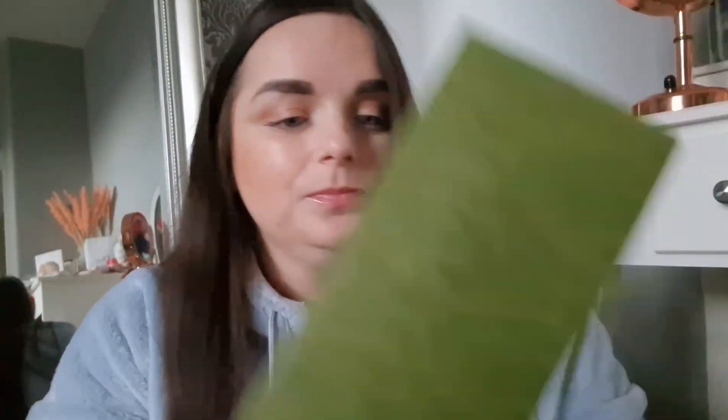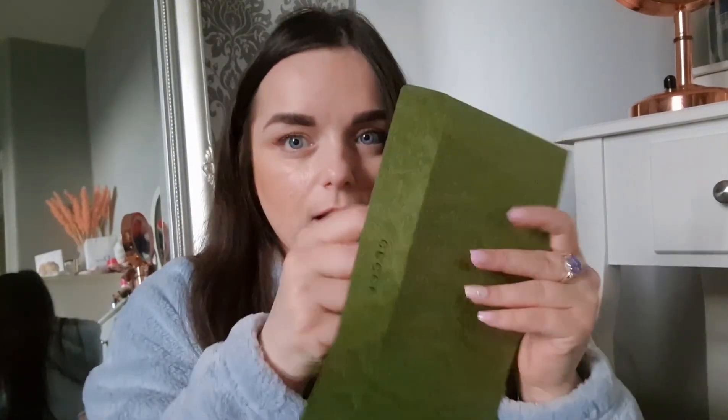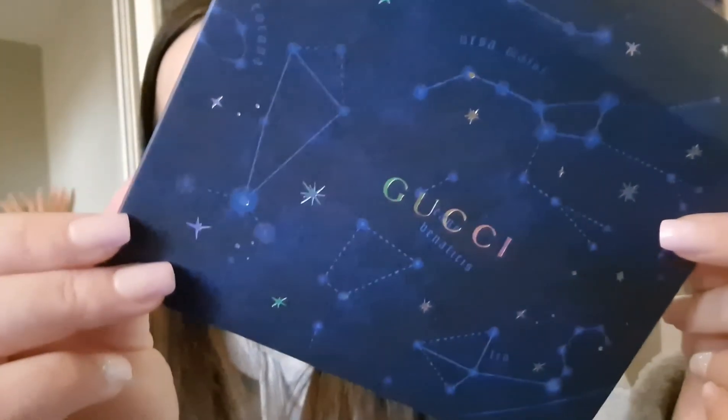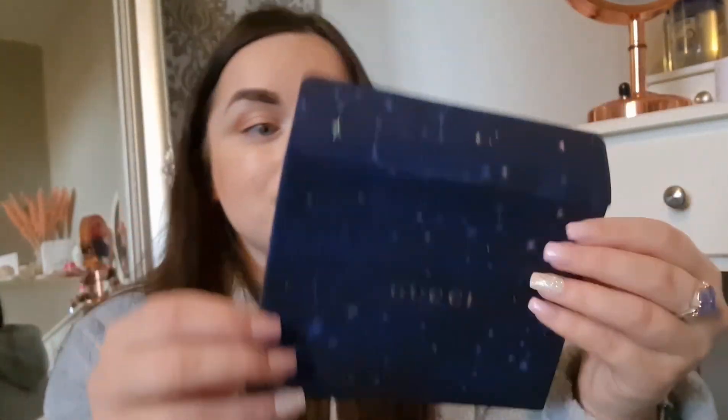We also got envelopes — look at these envelopes — and they have Gucci on them. I picked gift messaging, so this longer envelope is my receipt. Then there's another one which must be the gift card — it's a plain one, so I must not have written anything on it. There's also another gift card. I put 'Happy Spring' on it. This envelope with the zodiac design is just everything to me — I love zodiacs.